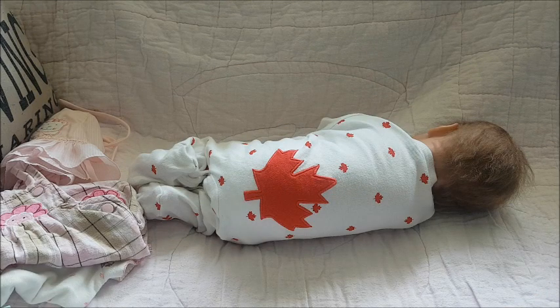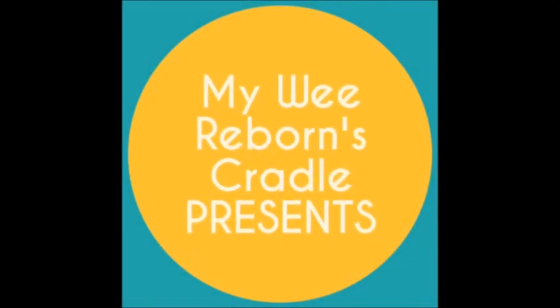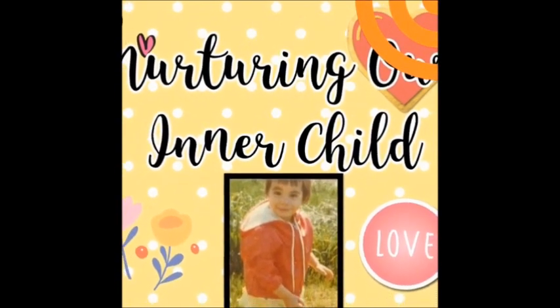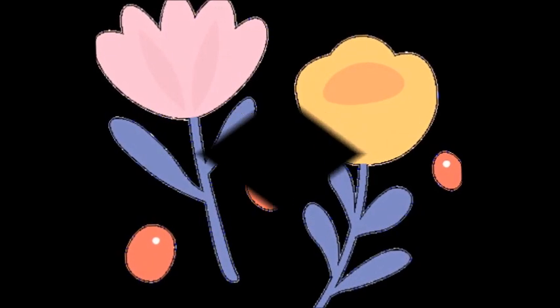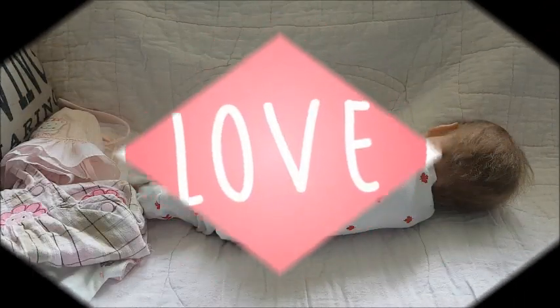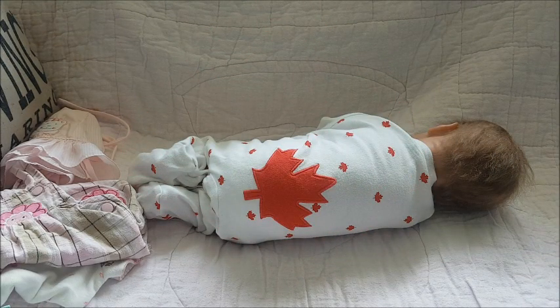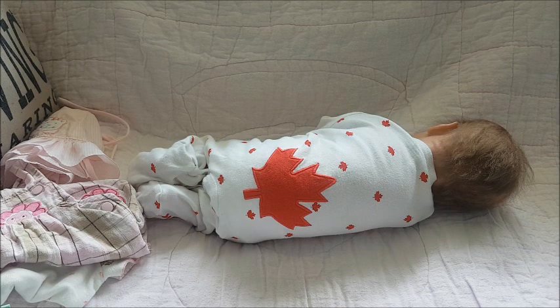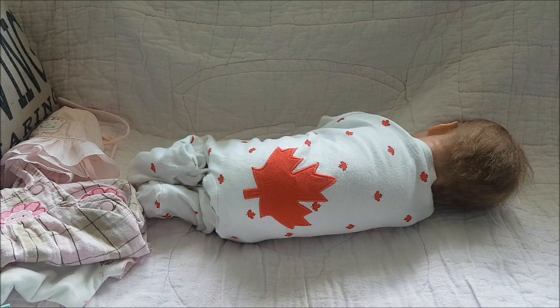Oh my goodness, look at her. It's my Canadian girl. Hi guys, this is Brenda from My Wee Wee Bones Cradle and I have Wendy Christina. She is one of my twin A's. I do have two of them as twins, Wendy and Wyatt, but today I just have Wendy.